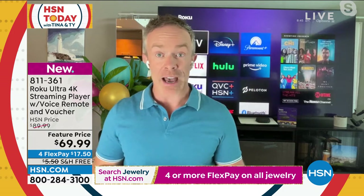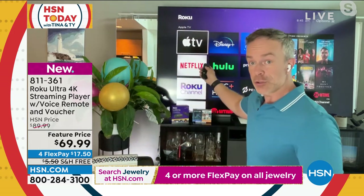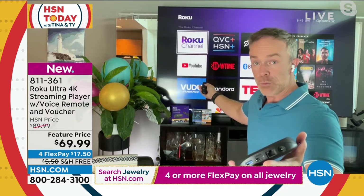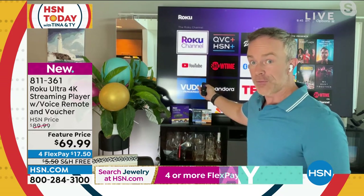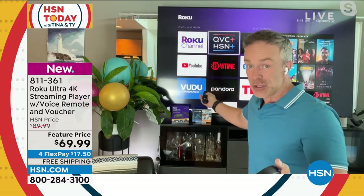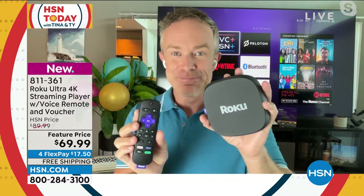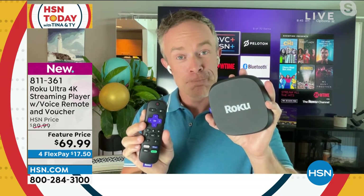You and Tina were both asking about live content. You see these big names you might subscribe to monthly. But then the Roku Channel is a perfect example of free live television. The HSN QVC channel — free and live. If you're doing this for the first time and you're not sure how to navigate or what to pay for, I would suggest starting there.